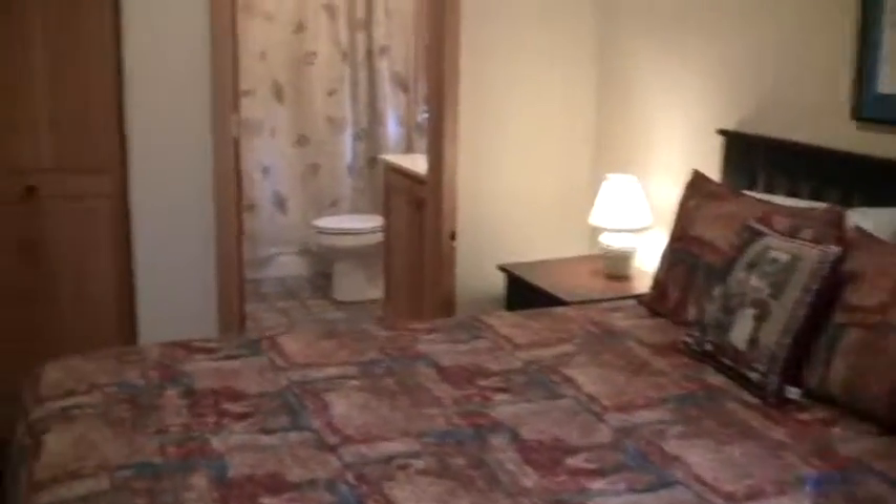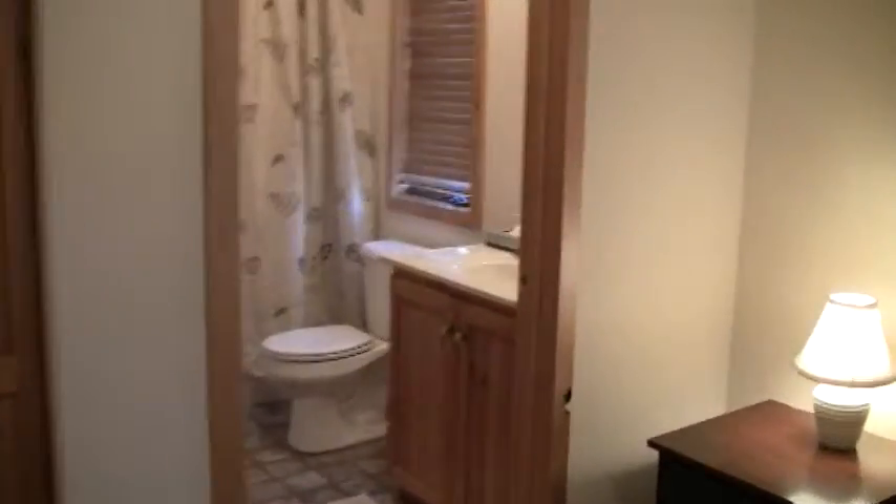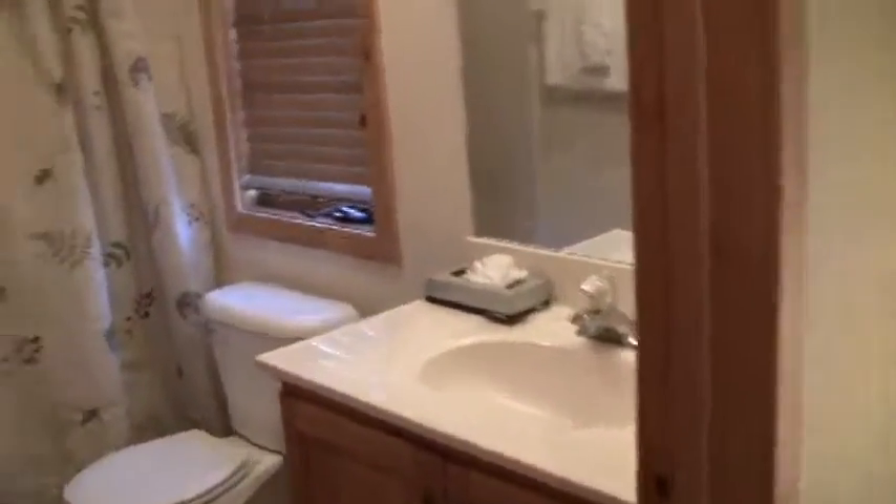And then we walk downstairs again to the third bedroom, which also has a private bath.